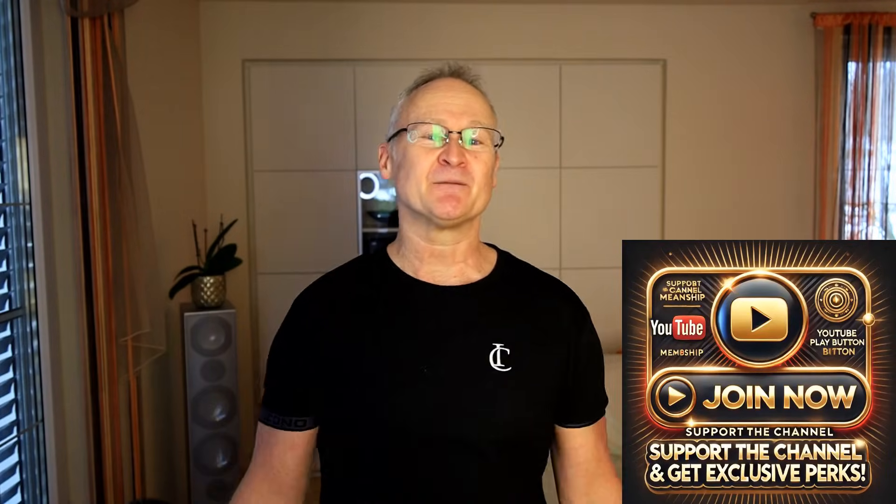If you're interested in all this and want to learn more about these topics, you can support my work by becoming a channel member. That helps me invest more time into this YouTube channel. Now would be the perfect time during the intro to scroll down, hit the like button, subscribe to the channel, and turn on notifications.